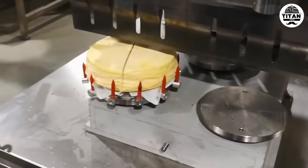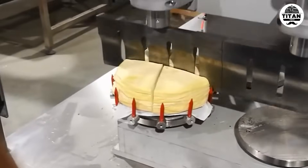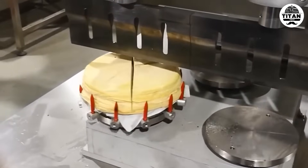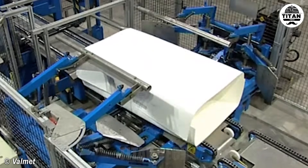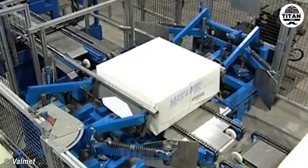Melaleuca cake is already delicate, but this machine handles it like a pro. Industrial origami at its best.